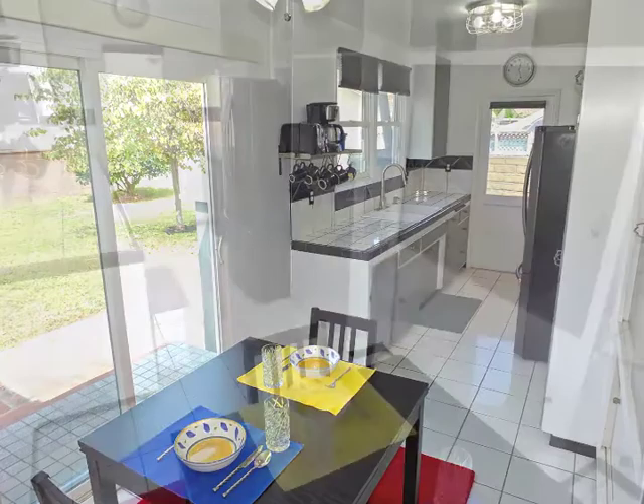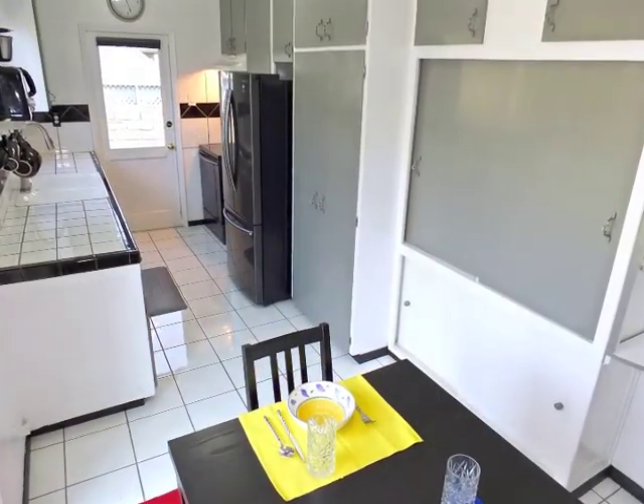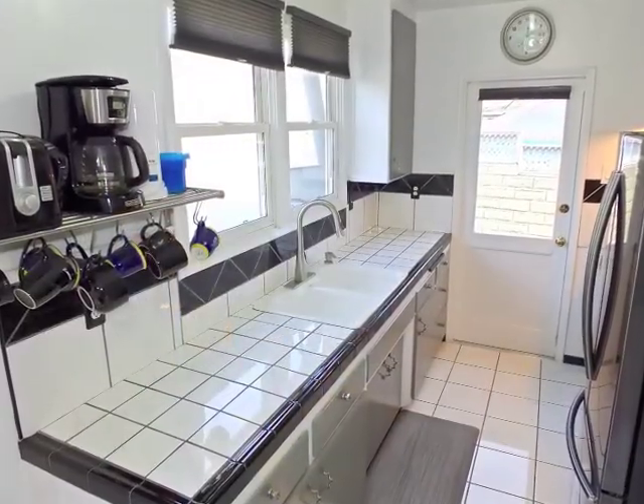Garden view dining adjoins the beautifully appointed gourmet kitchen.